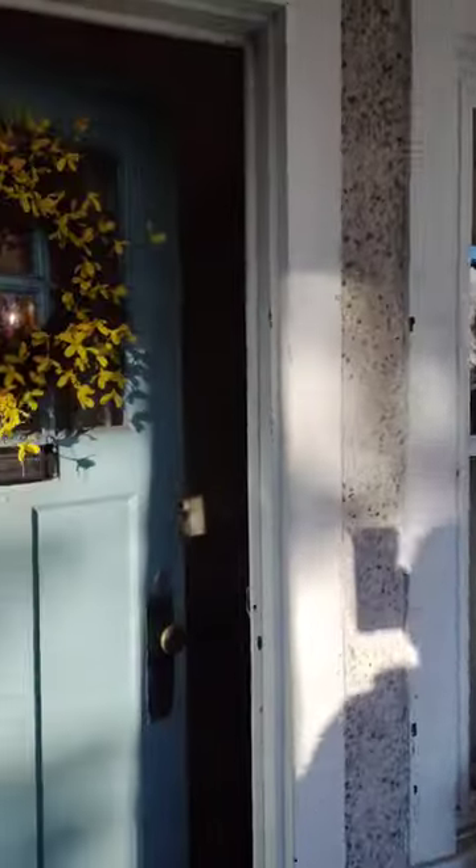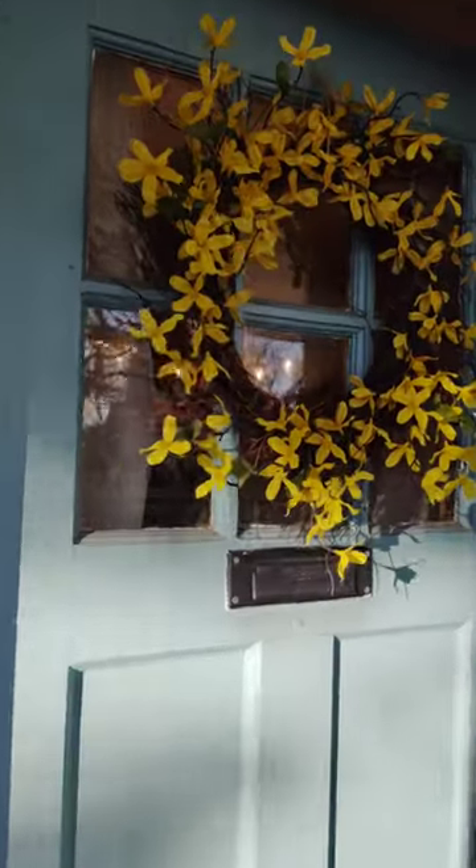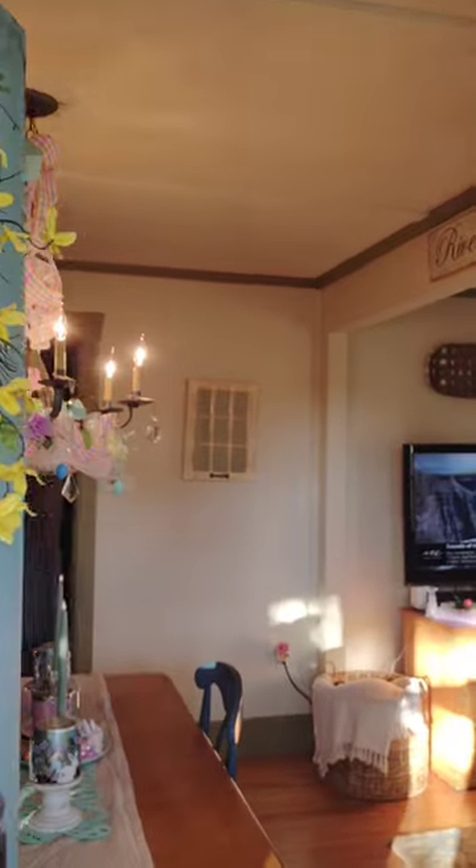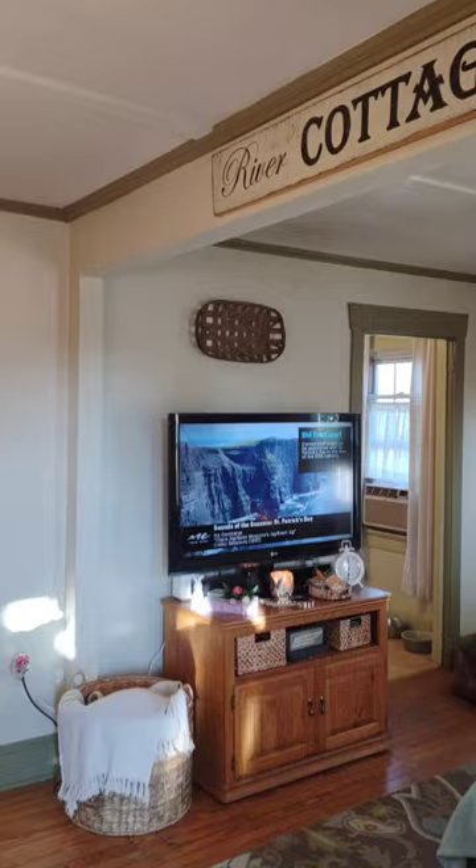Hi everybody, I'm Melanie. Thanks for tuning in. Today I have an Easter home tour for you. So let's go in. We're on the front porch — let's go in the house. A little background: this house is over 100 years old and it's 720 square feet.